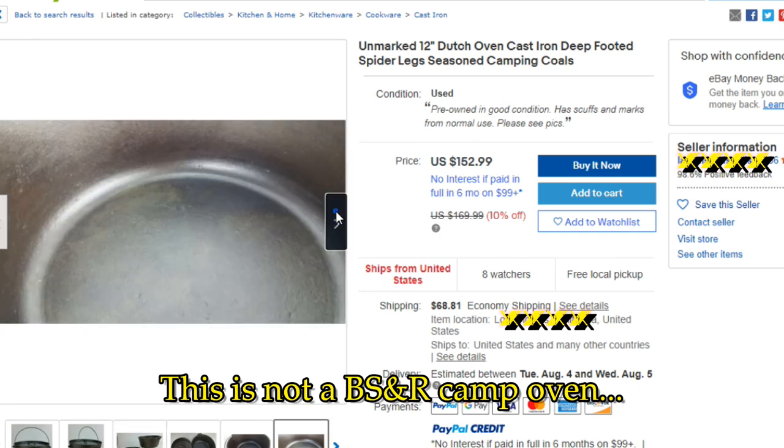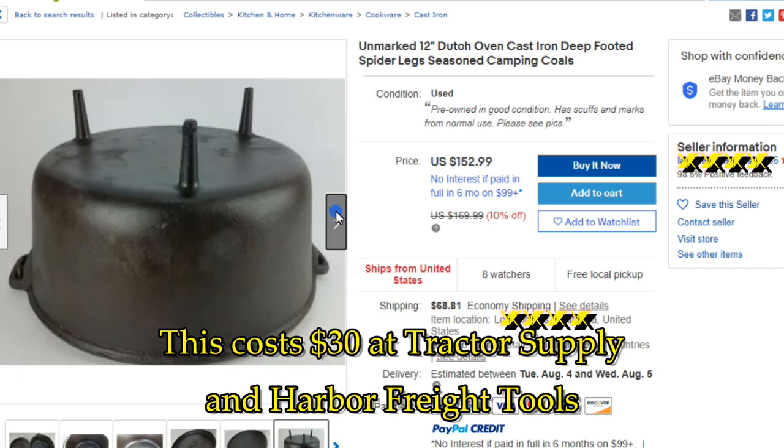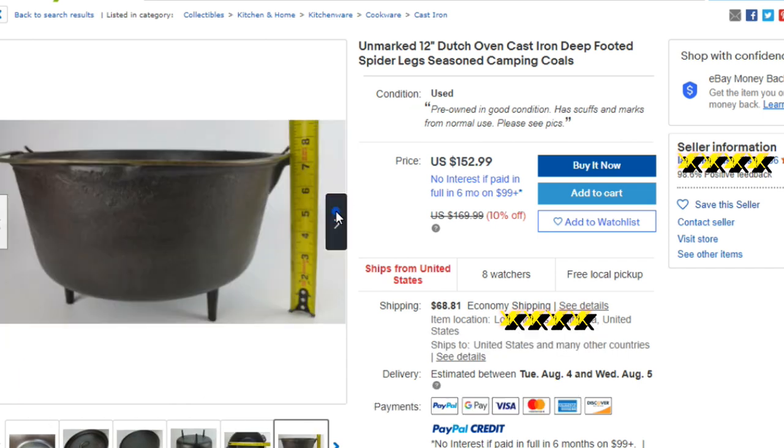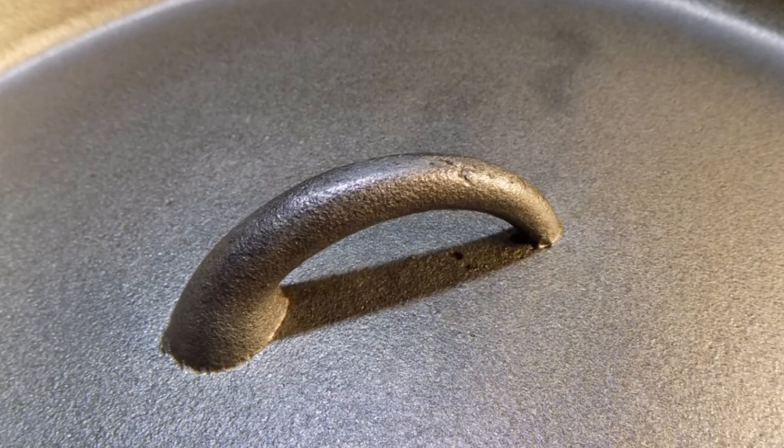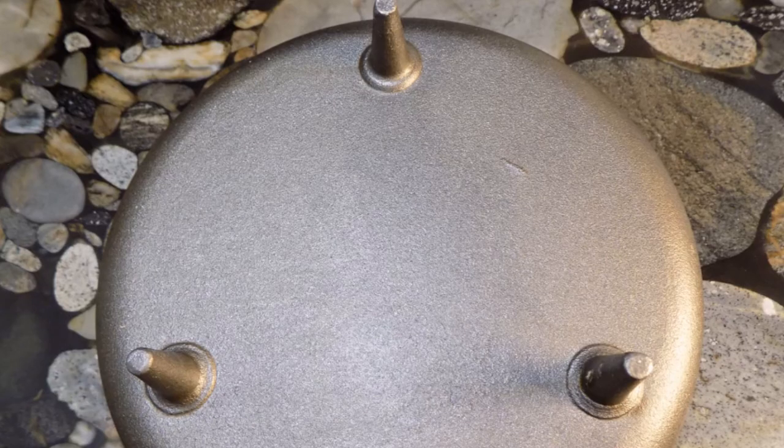These days, scammers and rip-off artists on eBay are trying to sell an Asian-made Dutch oven as vintage, so be sure to note: if it has absolutely no markings at all on the top or the bottom, it's made in Asia and it's definitely not vintage.